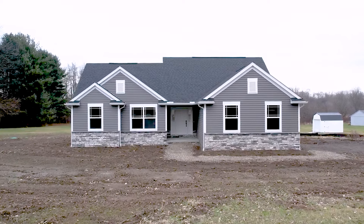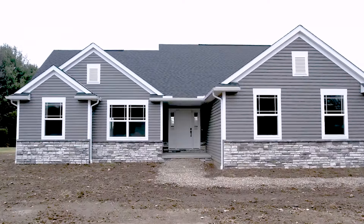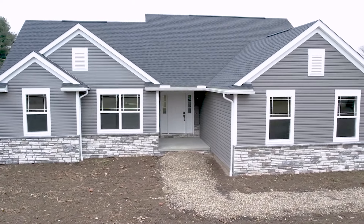Hello and welcome to this virtual open house for our floor plan the Brookline 2. Please note that this home is under construction and is not yet complete. The Brookline 2 is a 1,429 square foot, three-bedroom, two-bathroom ranch.